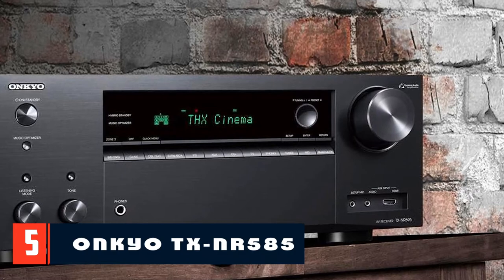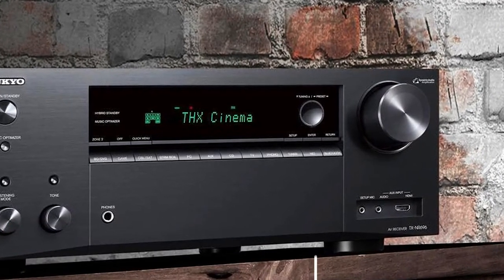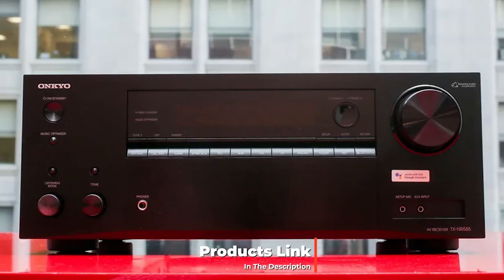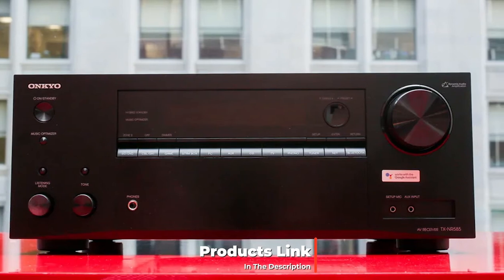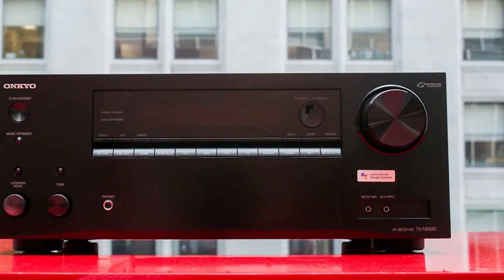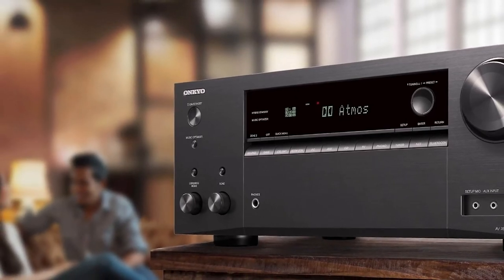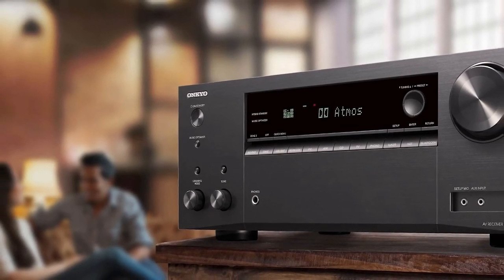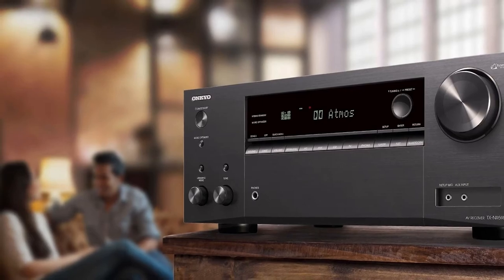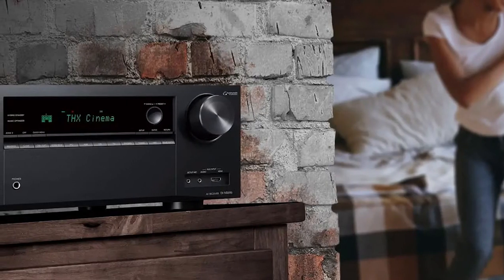The number five position is held by the Onkyo TX-NR585 7.2-channel network AV receiver. The TX-NR585 will provide the very best features at the lowest price, bringing it close to the best home theater receiver under $300. It looks much like other devices of this class — a black box with buttons and handles on the front panel. It is not THX certified; it is also less powerful, as an A/B class amplifier outputs 170 watts per 6-ohm channel when one channel is working, or 80 watts each in stereo mode.